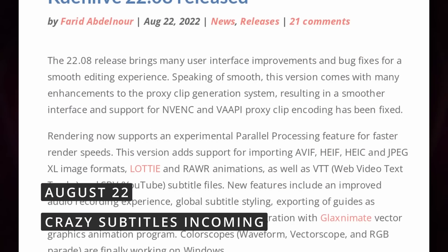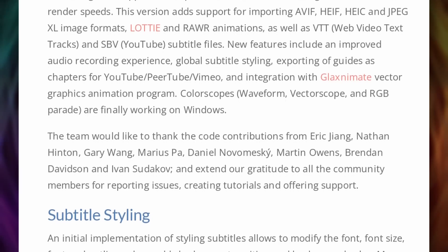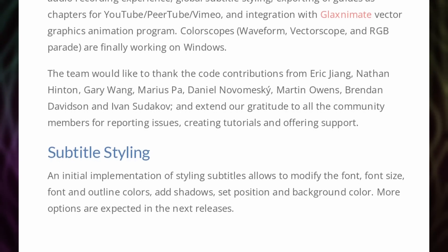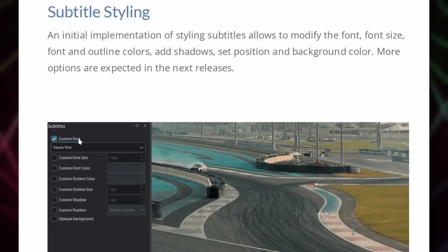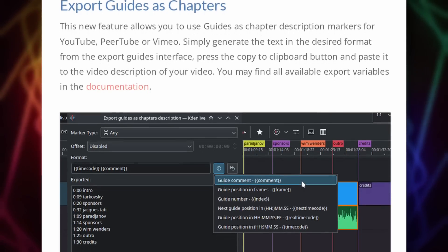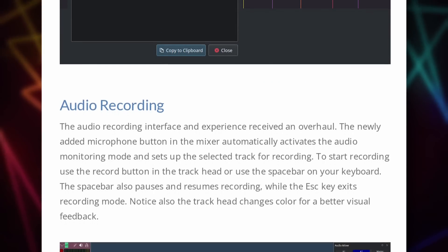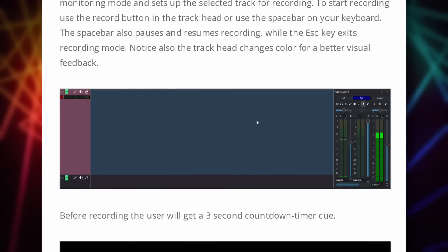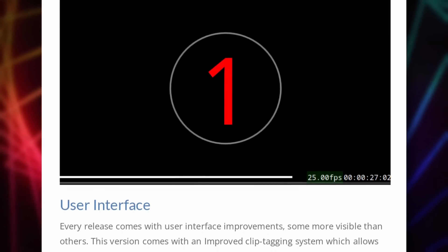Kdenlive 22.08 was released, and it's a big enough release that it deserves a spot in this news video. The updates improve the proxy clip workflow, including NVENC and VA-API support, which should speed things up considerably. Rendering can now use parallel processing to be a lot speedier as well. Subtitles can now be styled with custom colors, fonts, outlines, and more. There are a bunch of new effects you can apply. Guides can now be exported as chapter description markers for YouTube, PeerTube, or Vimeo, saving a lot of time compared to writing down timecodes when you're done. The audio recording interface got an overhaul, and the UI has been revamped with a new improved clip tagging system. There's still no GPU acceleration for previewing, but Kdenlive should now be a lot faster at least for exporting.